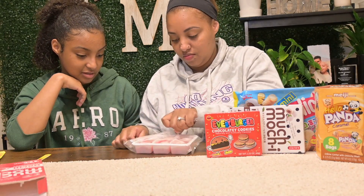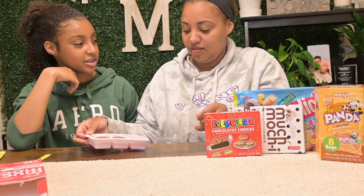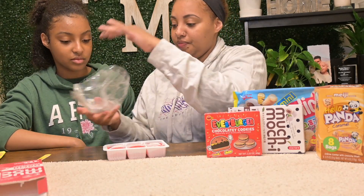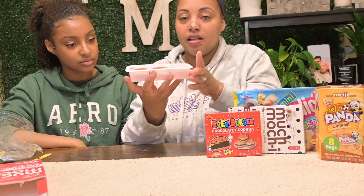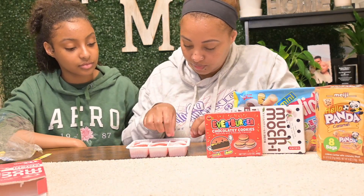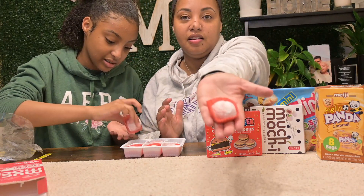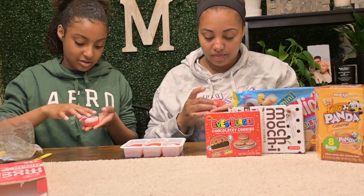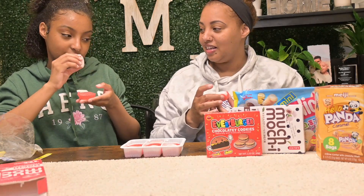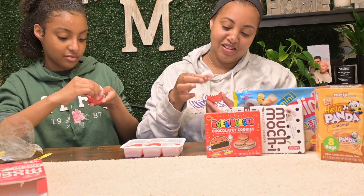It looks like Turkish candy — you know, like the pink Turkish candy. It comes with an oxygen absorber to keep it fresh. It's got powdered sugar on it. Go ahead, take one. It comes in a little thing like a cupcake comes in. It's very soft, it doesn't really smell like anything — just a little like sugar. It's very squishy.